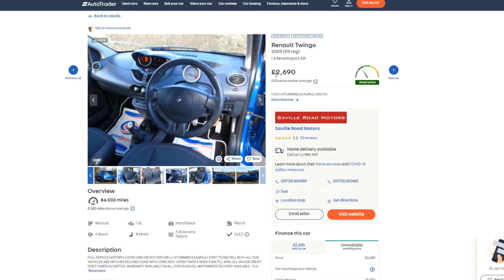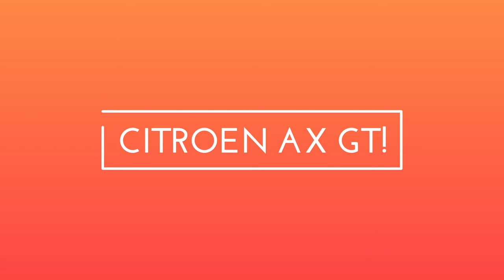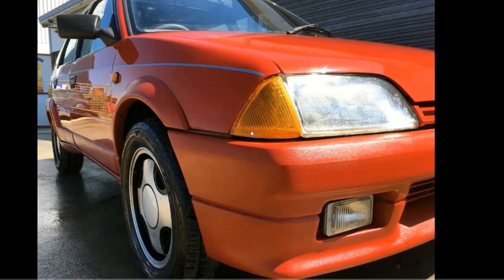The other car that sprang out of that video was the AX GT, so let's have a look at what I've managed to find. We've got a grand choice of one car. I alluded in the video to the fact that the AX GT is getting very rare, and this is a case in point — there's only one I can find that's actually for sale. This car is just under five grand, which I think is about what I paid for mine when it was about a year old, so they've done pretty well.